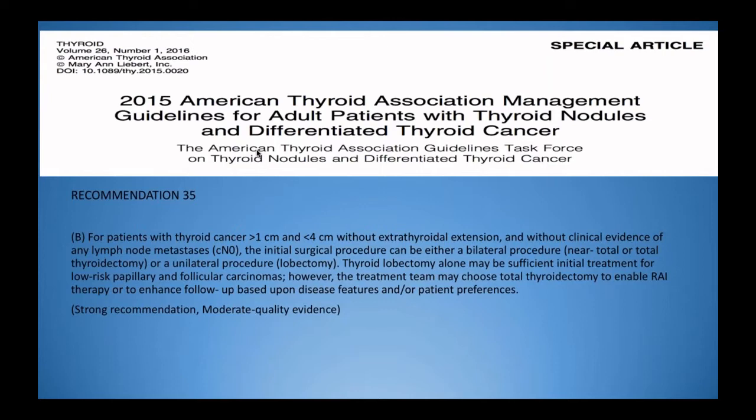Just before getting started with the article, I wanted to touch on the reasons behind why we would consider doing a lobectomy for thyroid cancer when traditionally we've done total thyroidectomies for basically all thyroid cancers. It's been in the last few years that we've drastically changed our management. In 2015, based on a number of preceding studies, the American Thyroid Association included in their guidelines that lobectomy may be appropriate for select patients with thyroid cancer under four centimetres in size without other adverse features.